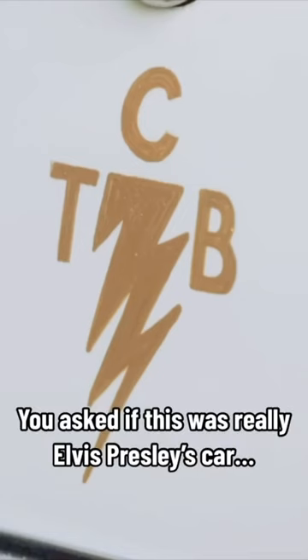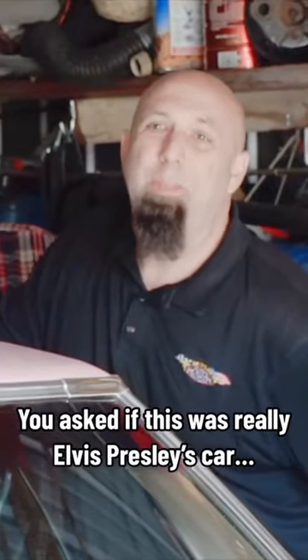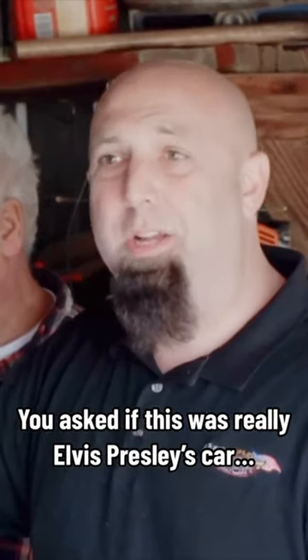Elvis loved pink in the 50s and 60s. It's got the TCB logo by the keyhole. This is amazing. Only 8,300 miles on it. We've unburied some treasure here.